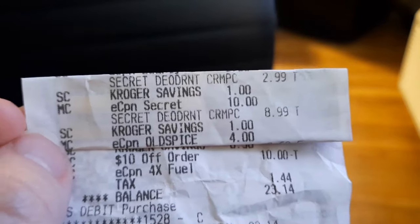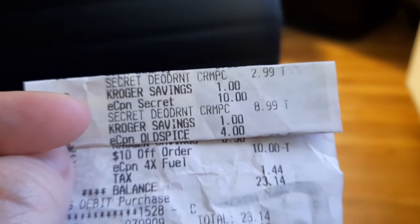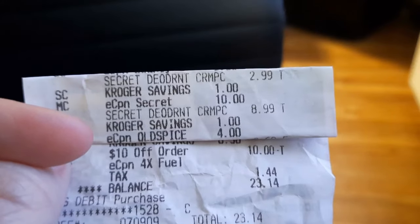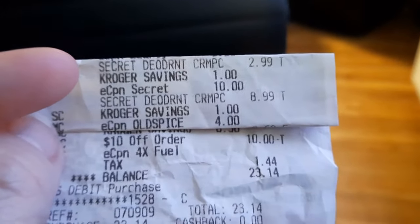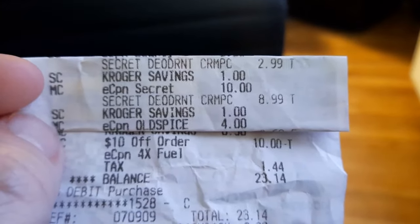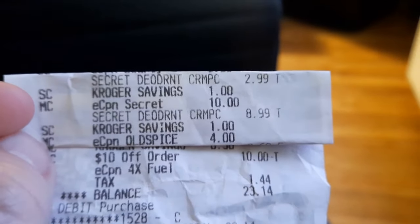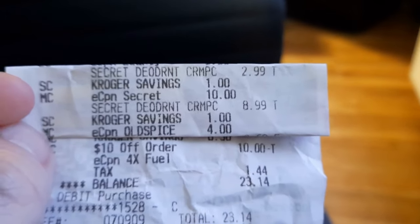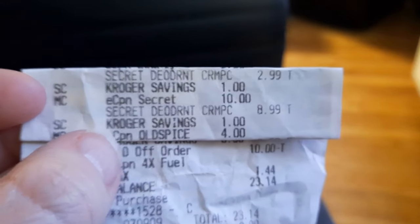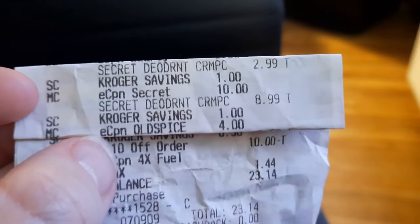Future Shana here — I wanted to show you the breakdown with the Secret deodorant. It's also an Old Spice product, so you could have grabbed Old Spice instead. The first one ended up showing up as $2.99 because we had the Kroger savings, plus the e-coupon for $10 off two — that's a manufacturer coupon, you can see the MC. The second one was $8.99 with the $1 sale savings, and then the $4 off one manufacturer coupon attached to the second one. That's the glitch.